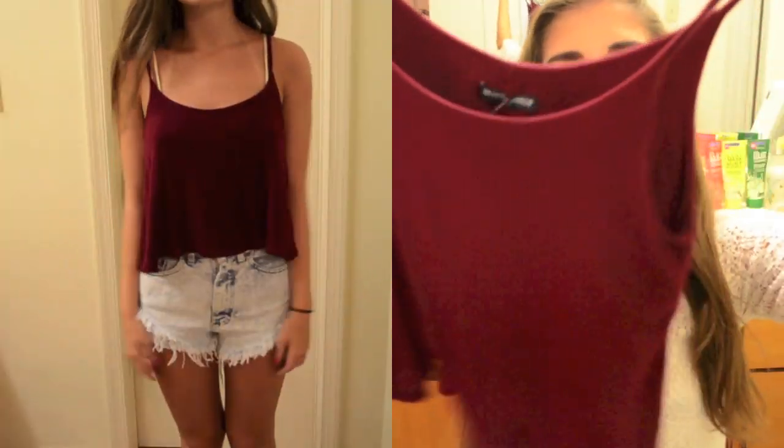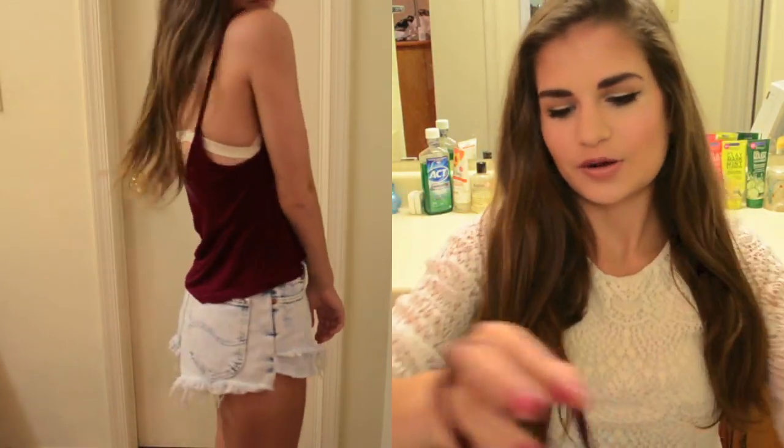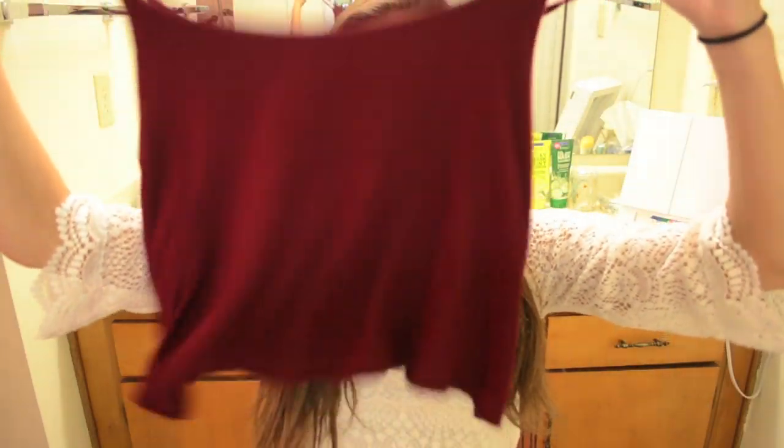The next thing I got is just this plain red tank top in a deep kind of blood red or maroon color. It's really pretty and it's so soft — it feels like a little blanket. I love it so much, and it's just really flowy, a nice crop top. I think it looks super cute with so much stuff and it's just kind of one of those staple pieces.